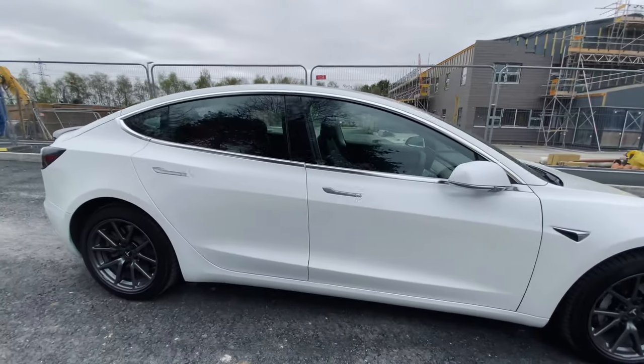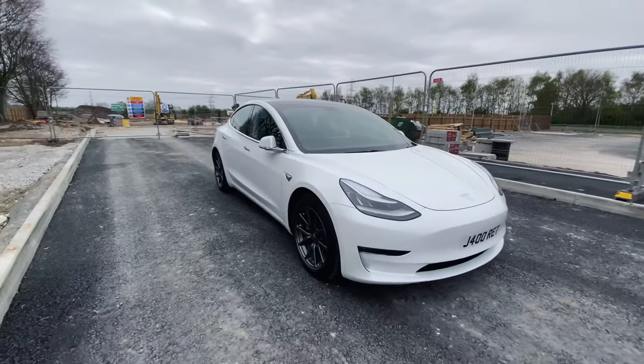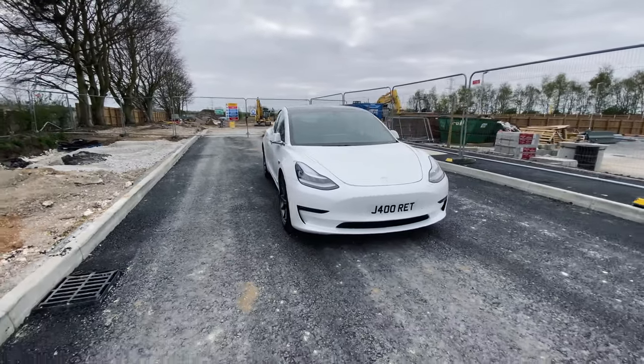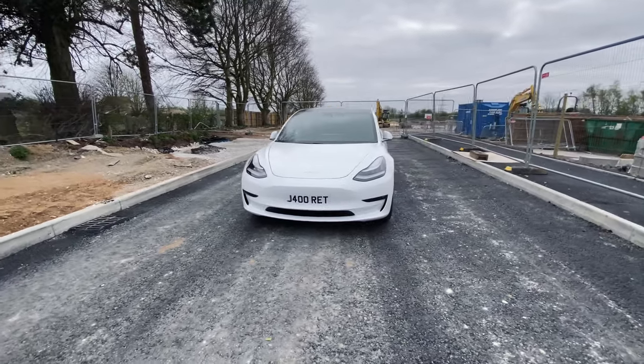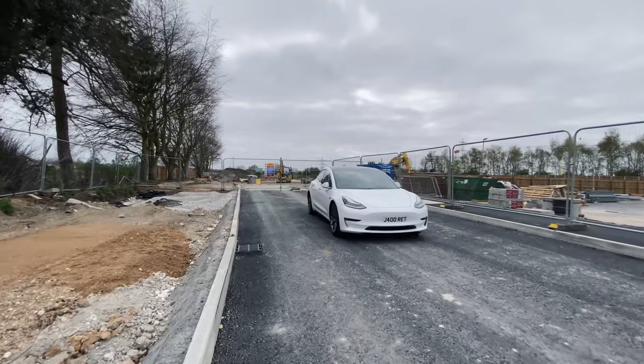The Model 3 comes with autopilot included as standard, which allows the car to steer, accelerate and brake for itself with little input from you. But here in the UK it prompts you about every 15 seconds or so to hold or touch the steering wheel in order to continue the journey.